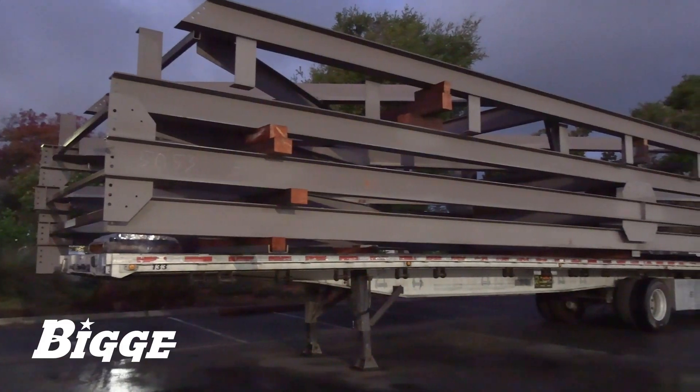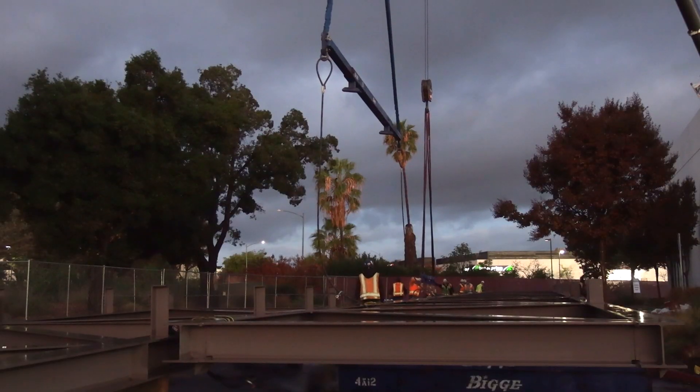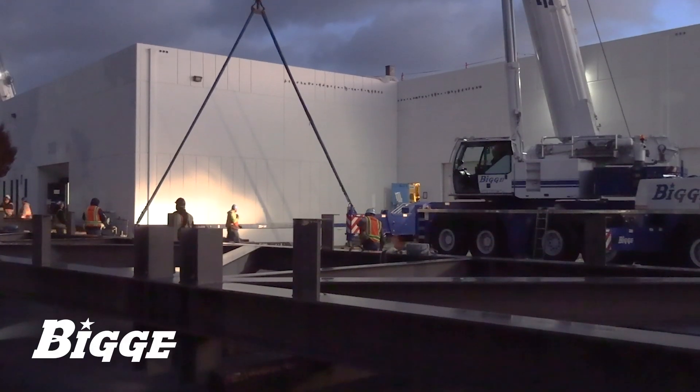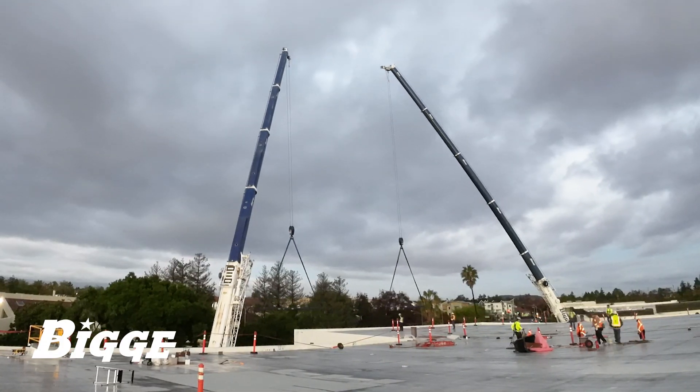Biggie engaged with a steel fabrication company involved in a very specific building modification. A truss structure was designed and fabricated for placement on the roof to evenly distribute weight over existing steel columns.